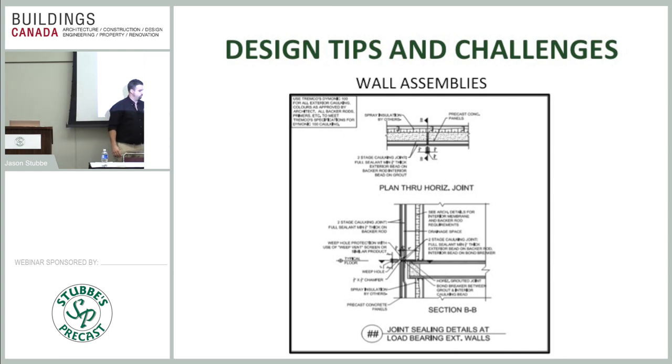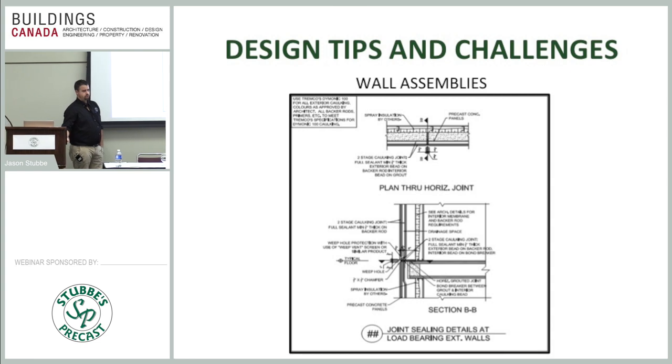For joint sealing: we use a two-stage joint detail on the vertical joints — a face bead on the face and a second-stage joint behind it that weeps out at every floor. For horizontal joints on total structural precast, which wasn't a standard detail previously, we worked with EXP and James Lishkoff on testing to develop a two-stage horizontal joint as well: a face bead, a thin backer rod, a second bead behind, and that all weeps out at the verticals.